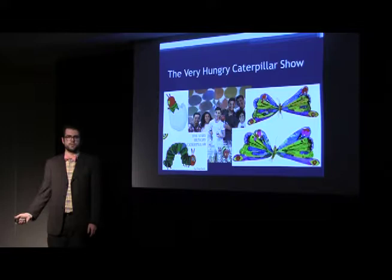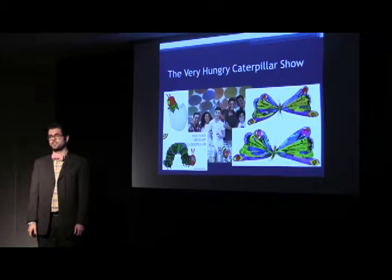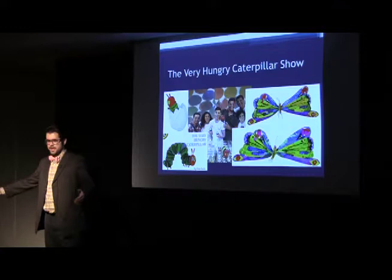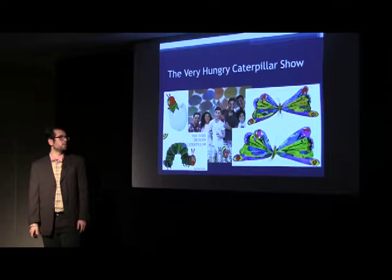Before I talk about my personal project, probably the most exciting time at the Puppet Kitchen was the beginning. We worked on this really big project called The Very Hungry Caterpillar Show, which is a stage adaptation of a popular children's book. There were 75 puppets in the show — some were the size of an actual black bear. Some of these puppets were life-size. It was really cool.